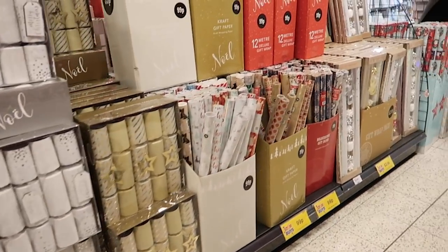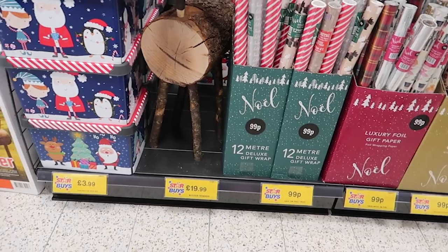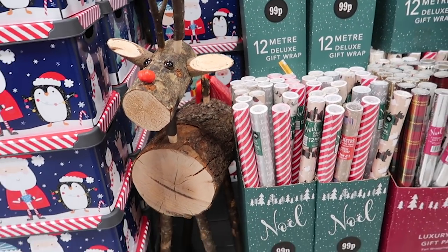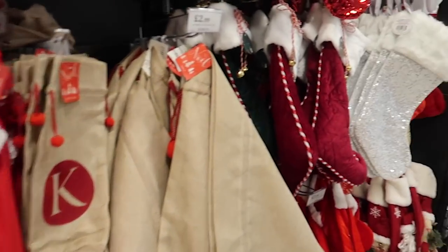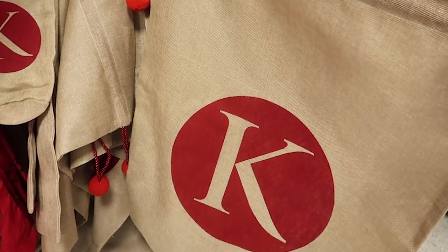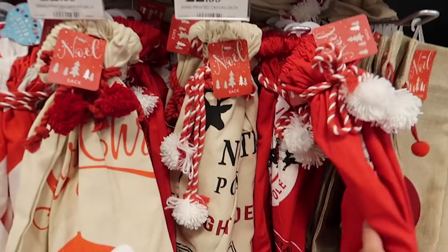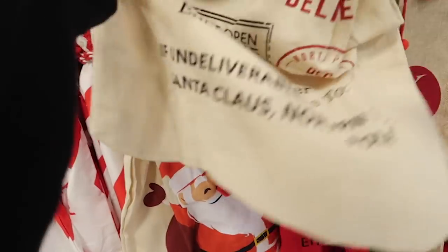There is just so much — I want to get around the whole store, not just the Christmas bits. They have Christmas crackers, wrapping paper — literally everything already. There's a pretty big reindeer for the garden at £19.99, and loads of different gift sacks including initial personalised ones at £2.99. I love them!